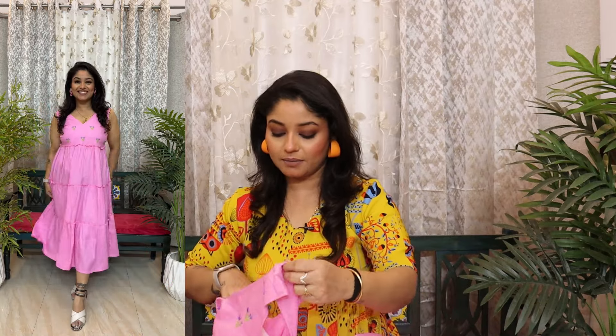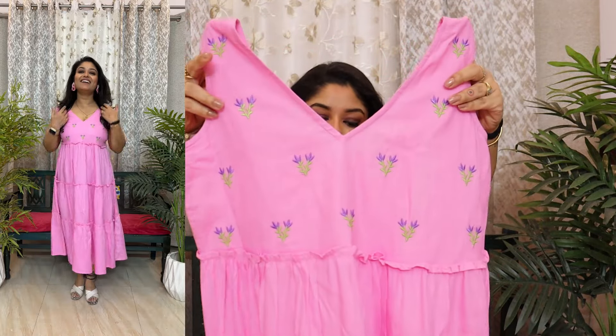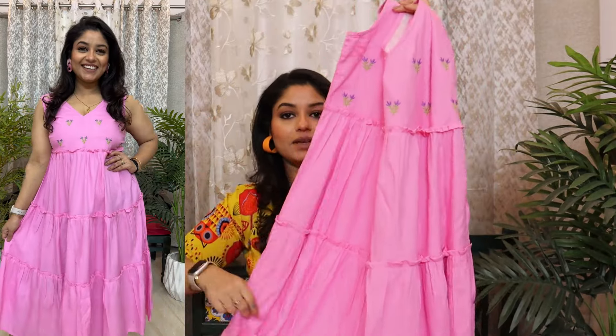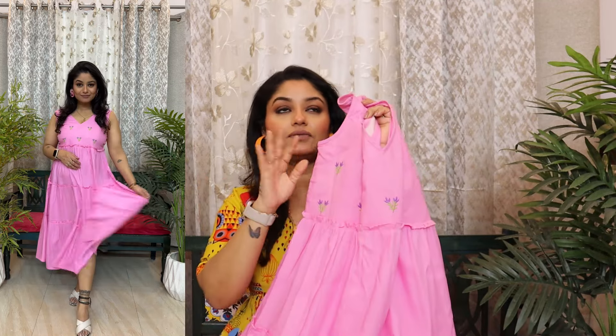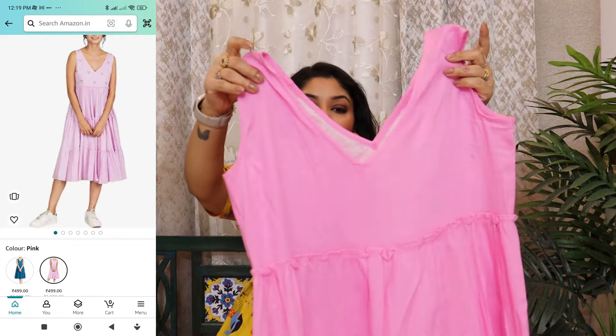Moving to the next dress — a very beautiful pink dress. It is affordable. The brand name is not mentioned here. It is a pink color cut sleeve with a V neckline. It is a flare maxi dress or gown — you can try it. It is a good option.